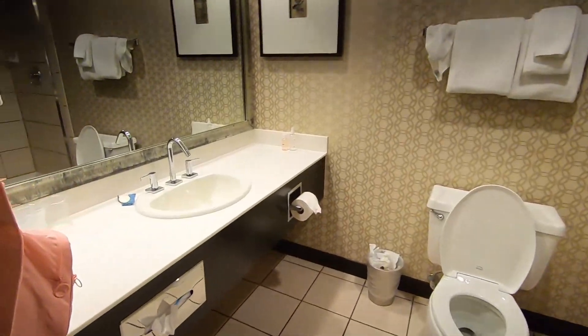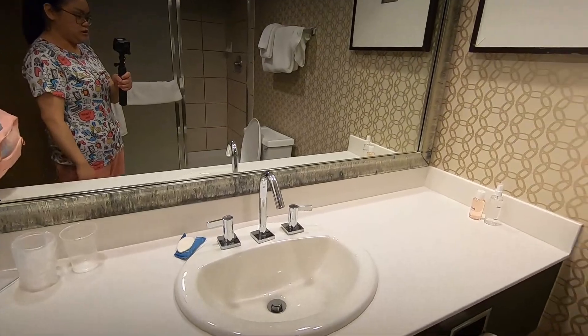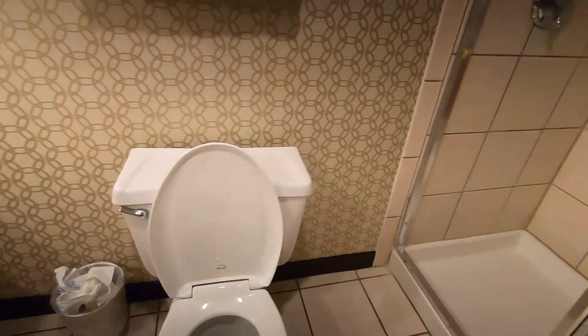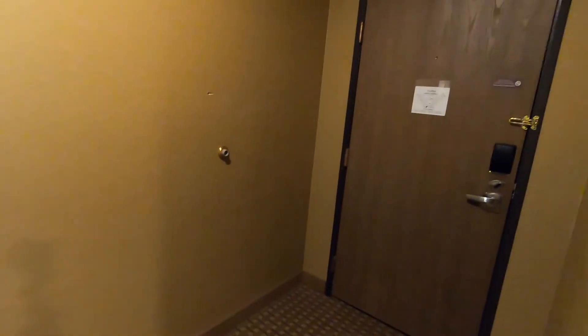Yung bathroom — nagamit na namin. May mirror, sink, toilet, shower. We're not that picky, kaya it's okay. Malinis naman siya, it's clean.